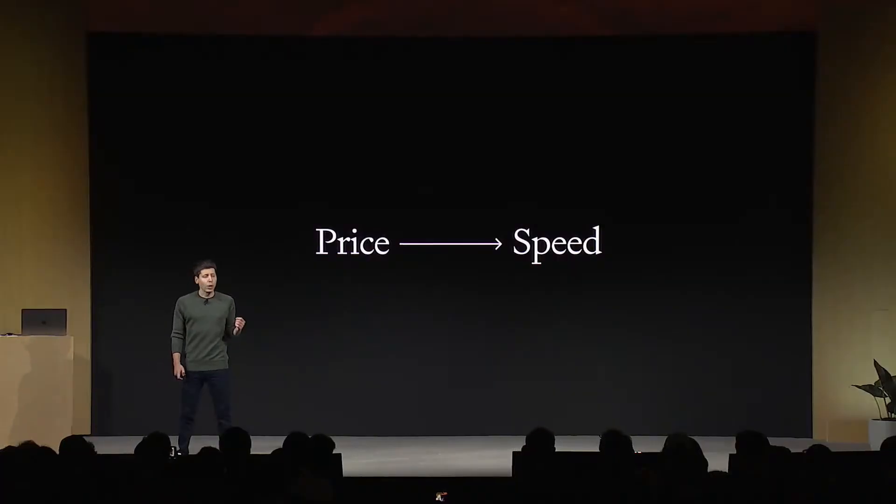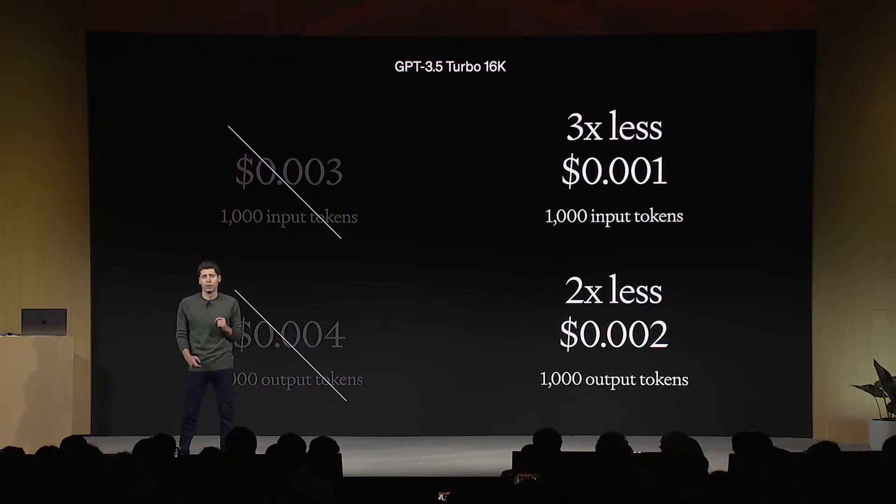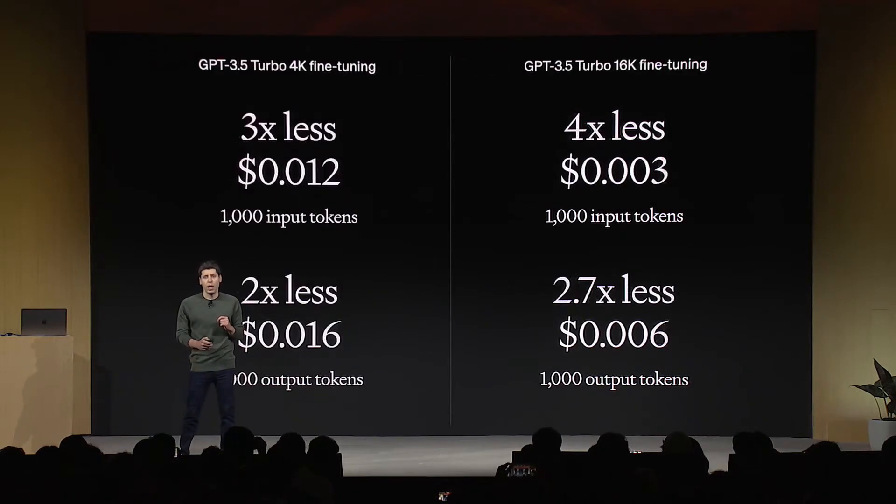We decided to prioritize price first, but we're going to work on speed next — we know that speed is important too, and soon you will notice GPT-4 Turbo becoming a lot faster. We're also decreasing the cost of GPT-3.5 Turbo 16K: input tokens are 3x less and output tokens are 2x less, which means that GPT-3.5 16K is now cheaper than the previous GPT-3.5 4K model. Running a fine-tuned GPT-3.5 Turbo 16K version is also cheaper than the old fine-tuned 4K version.